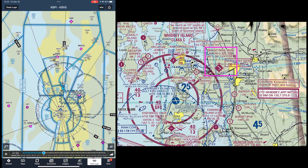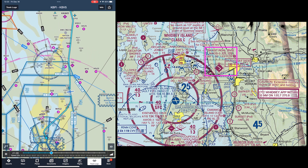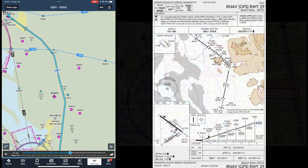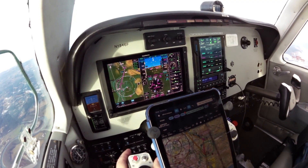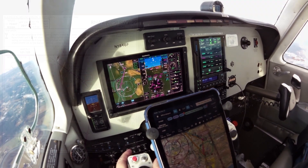To see VNAV fly a series of published step downs, join me as I fly the RNAV GPS runway 29 approach at the Skagit Regional Airport north of Seattle, an approach that shows the value of using VNAV. I'm in my Beechcraft A36, equipped with the GFC600 autopilot, the GTN 750 XI, and G500 TXI.